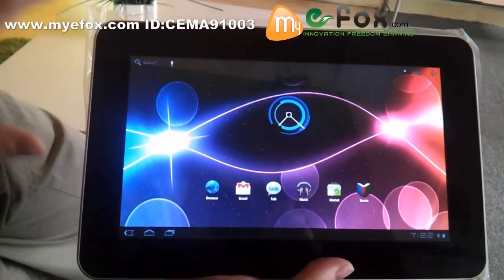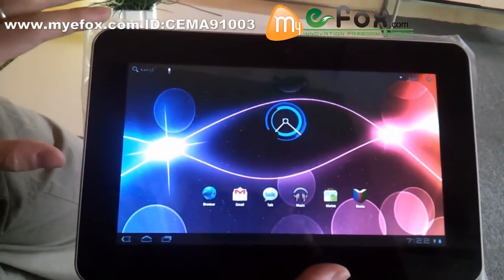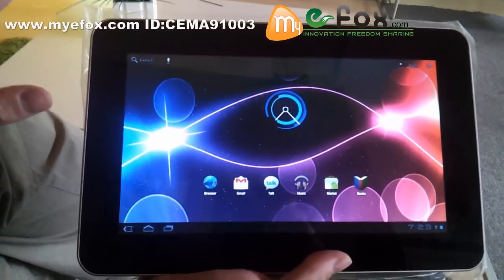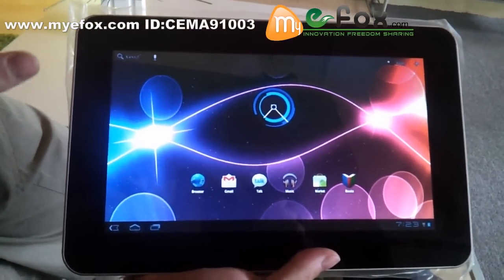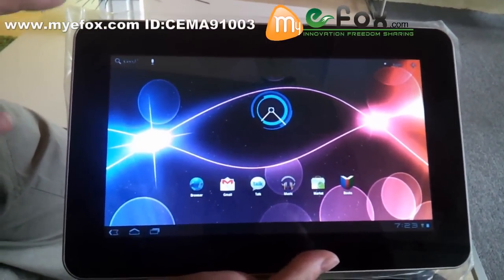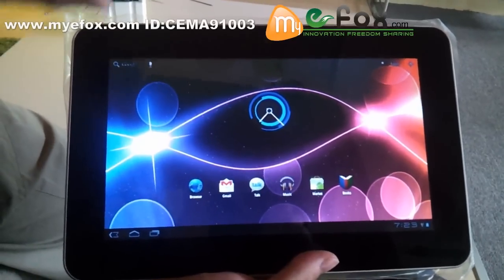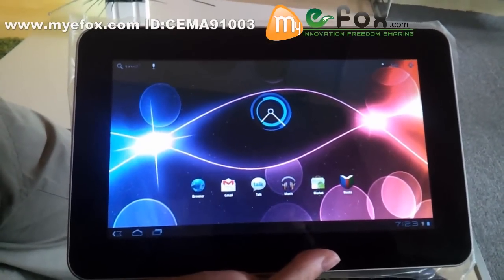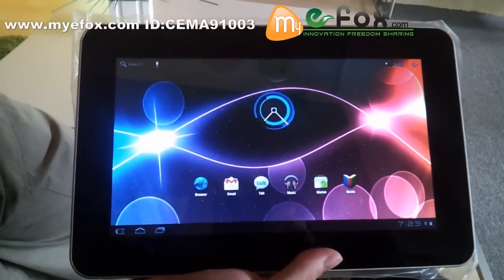This tablet PC is really, really powerful. It allows you to play every different game, from 2D to 3D games, because of the NVIDIA Tegra 2 processor at 1 GHz clock speed.